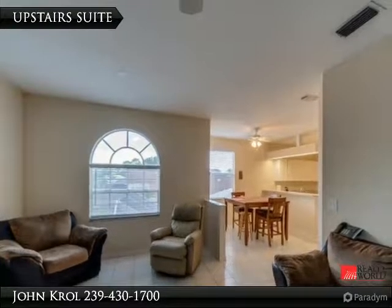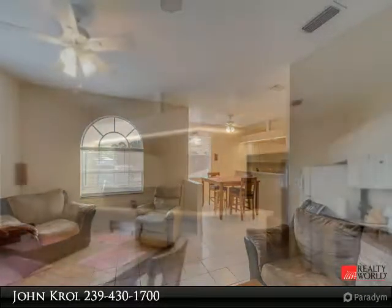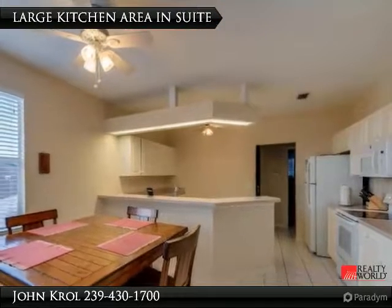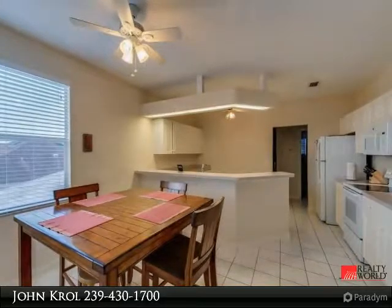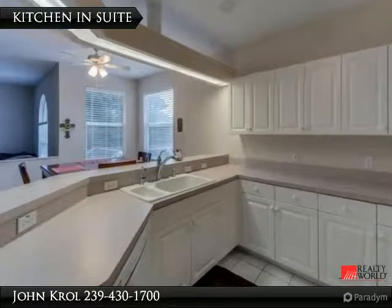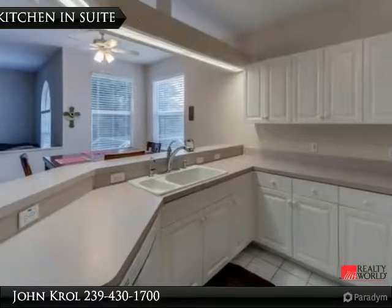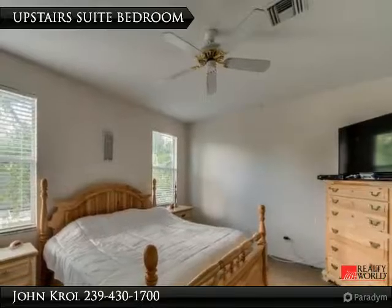Upstairs suite living area. Large kitchen area in suite. Kitchen in suite. Upstairs suite bedroom.